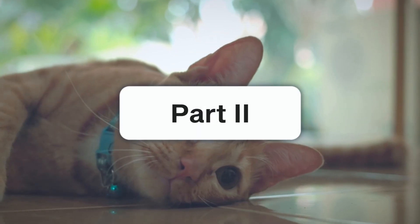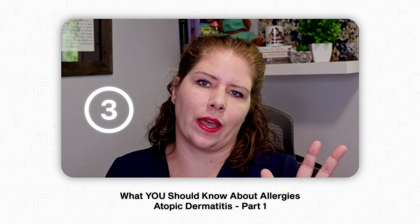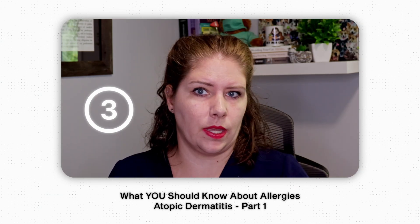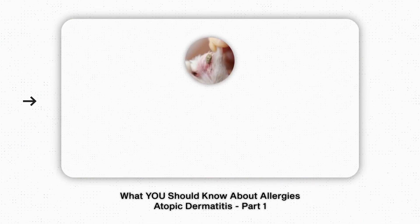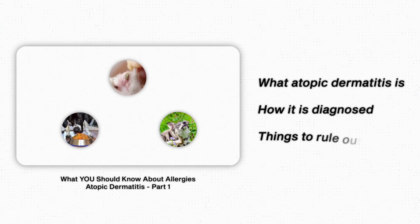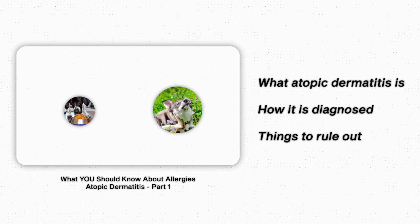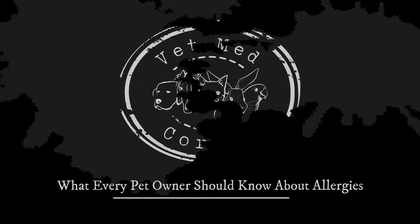Hello, welcome to part two, where we cover the treatments for atopic dermatitis. If you missed the video last week, you should go back and watch that, as it covers what atopic dermatitis is, how it's diagnosed, and what things we need to rule out before we go about treating for environmental allergies. Join me — you'll learn something today.